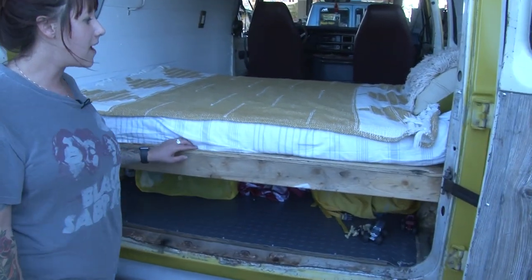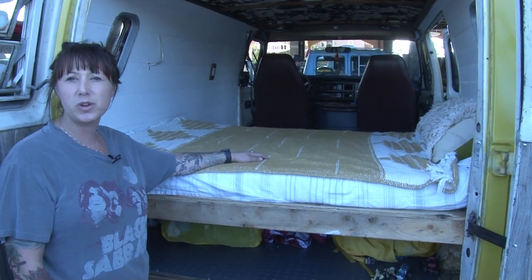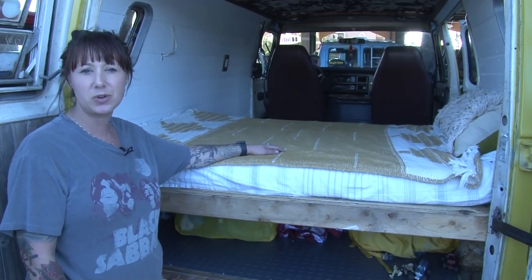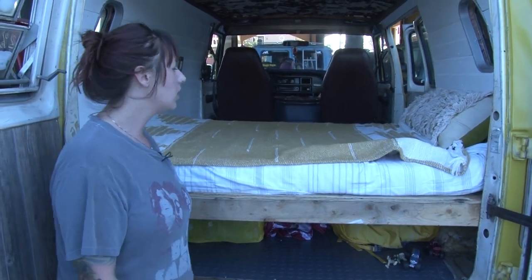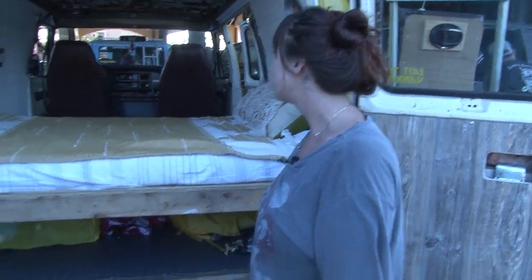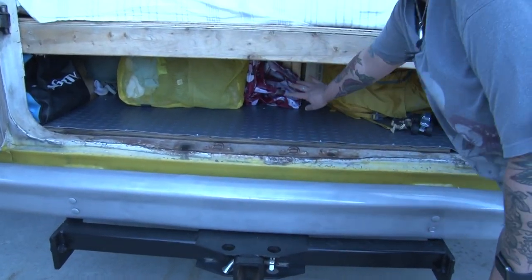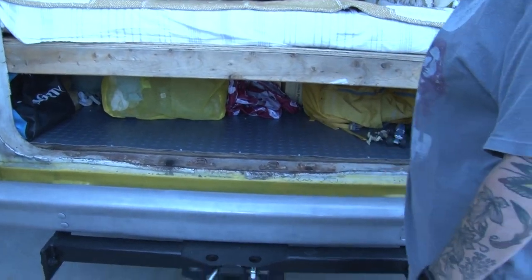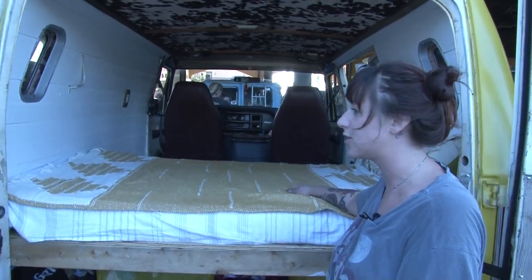We mocked up a bed — my son Ivan pretty much sleeps in here when we go camping, so I try to make this super cozy for him, something more livable and functional. I want this to be a very functional van. There's lots of storage under the bed — it actually goes back about another foot or two.